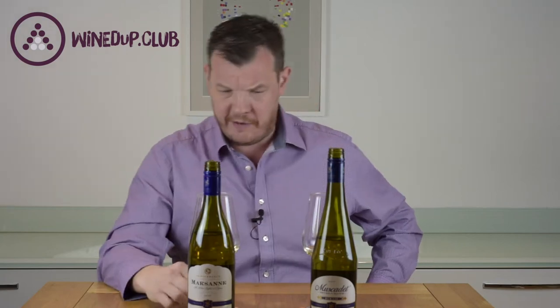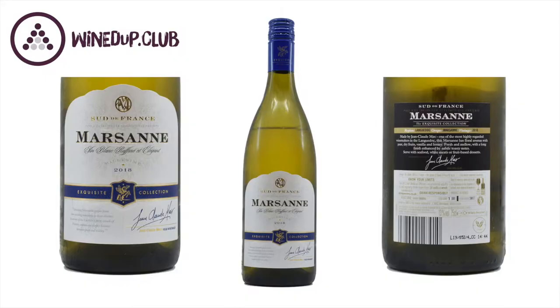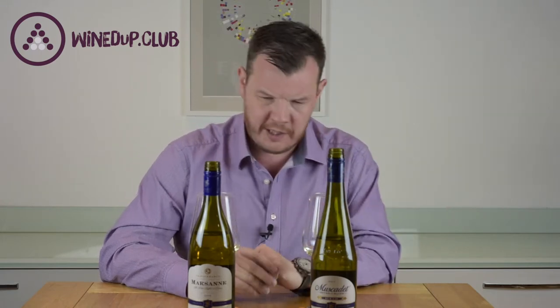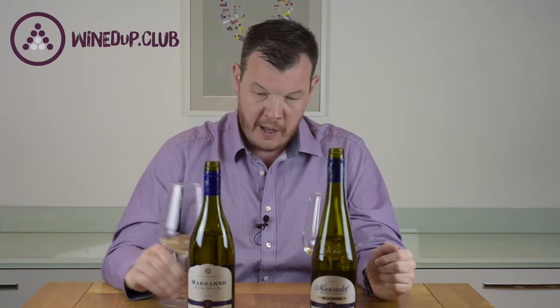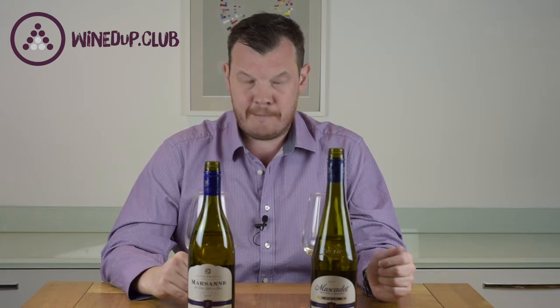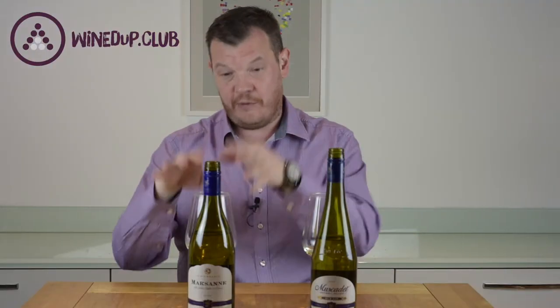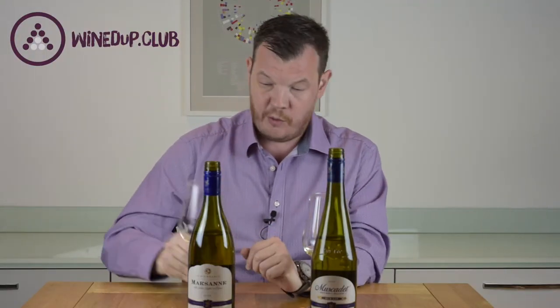On this side we have a Marsanne. Marsanne is the grape rather than the region. Marsanne's main home is in the Rhône Valley in the Southeast of France. I'm a huge fan of Marsanne, along with Roussanne and Viognier, much more well known as a Rhône variety. Marsanne's a beautiful grape, usually very honeyed in a really, really nice, quite sweet fruit — a beautiful, beautiful grape. This itself is made by Jean-Claude Mas, who runs Domaine Paul Mas, which is one of the top producers in the Languedoc. So this isn't from the Rhône; this is from the Languedoc in Southwest France.